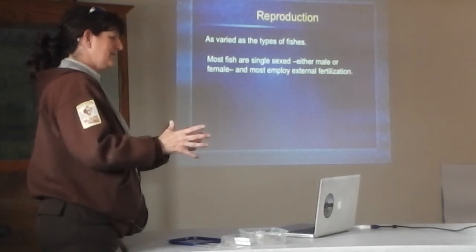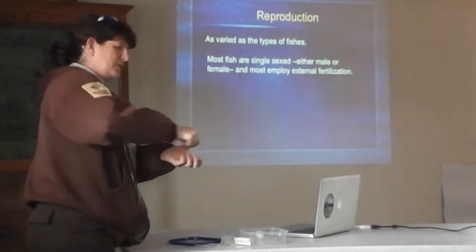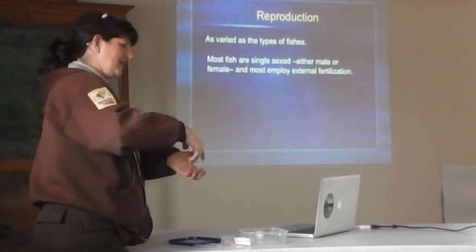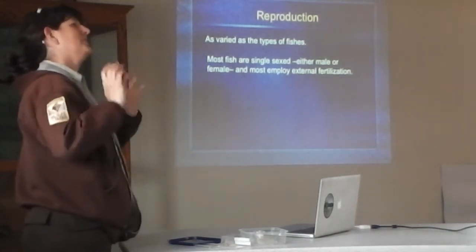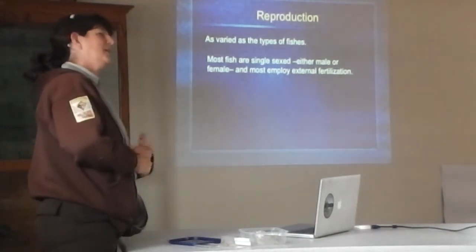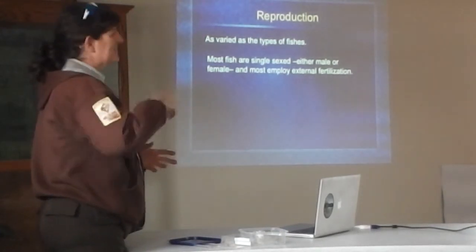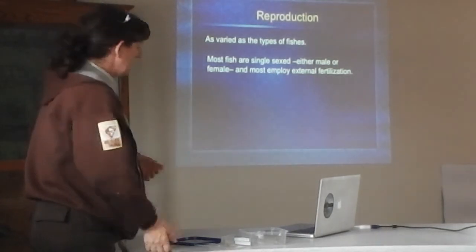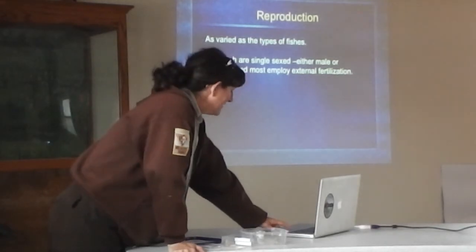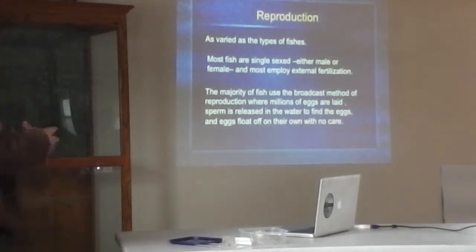The eggs are collected in a pan, and the sperm — called milt — is squeezed from the male fish into the same container and stirred. If you're a fisheries biologist, you swear the only way to fertilize those eggs is to use a great blue heron feather, but usually it's a turkey feather or some sort of feather used to stir it in. You have about 30 seconds to a minute for the sperm to fertilize the eggs — that's the broadcast method: release the sperm in the water.